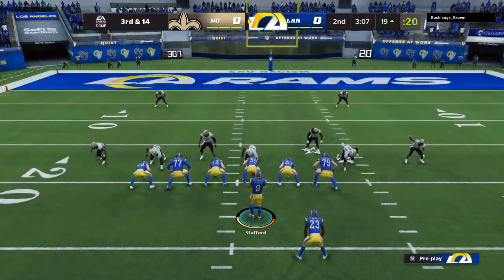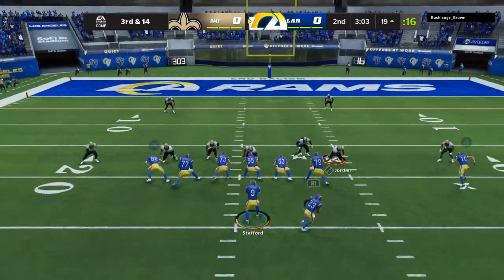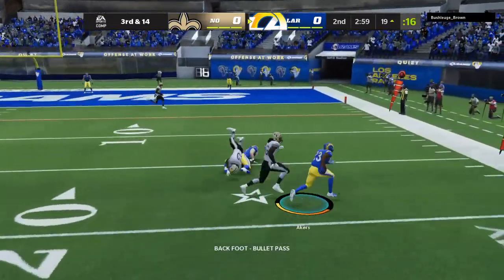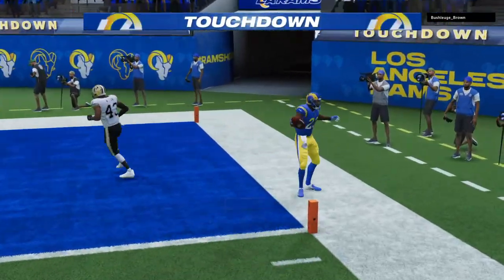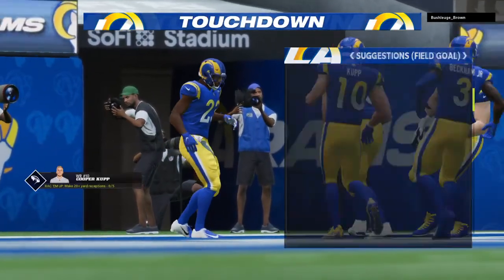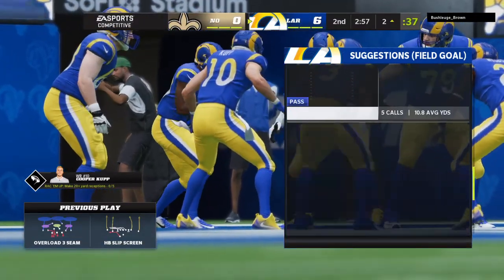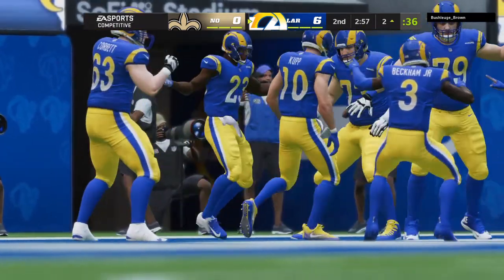Possession still theirs, but now they face a third down. Stafford — they'll try and set up the screen, it's complete. Touchdown, Rams! Killmakers from 19 yards away, and the Rams take it right down and score on the opening drive.